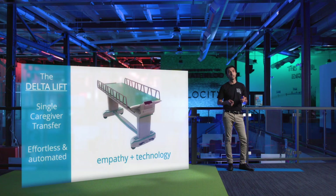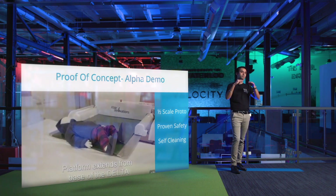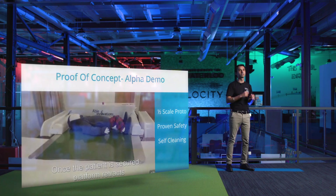At Able Innovations we're automating this highly labor-intensive task by developing the Delta platform that enables single caregiver effortless transfers. This is made possible by means of a compact conveyor belt type platform that is able to compress the surface one is on, safely roll underneath them, and automatically transfer them between surfaces effortlessly.